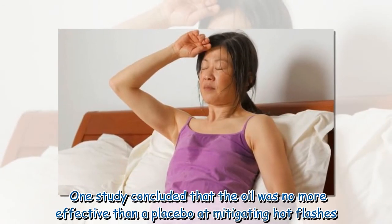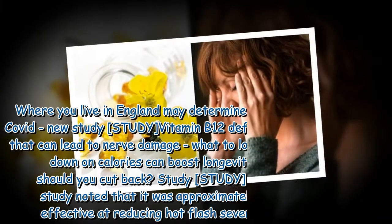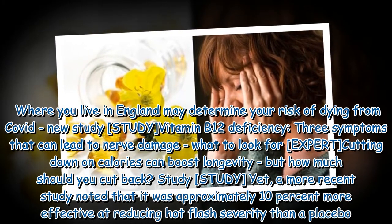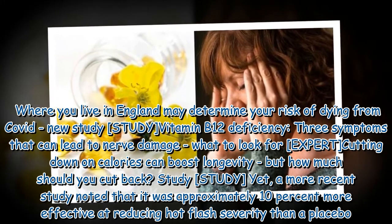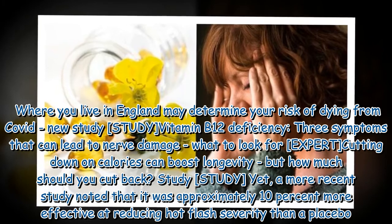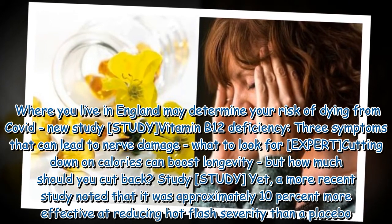One study concluded that the oil was no more effective than a placebo at mitigating hot flashes. Yet a more recent study noted that it was approximately 10 percent more effective at reducing hot flash severity than a placebo.